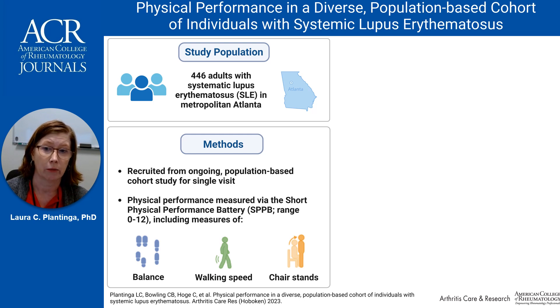Each test score ranges from 0 to 4, with higher scores representing better performance. The total score is the sum, and 12 represents the maximum score. Scores were also categorized as high (10 to 12), intermediate (7 to 9), and low (less than 7), as intermediate and low versus high scores have been associated with high risk of disability, mortality, and loss of independence among older adults.